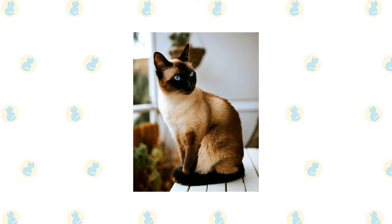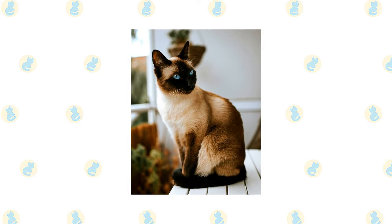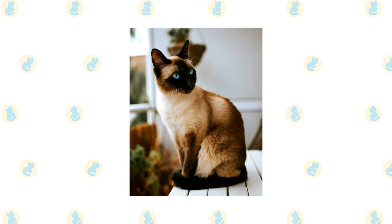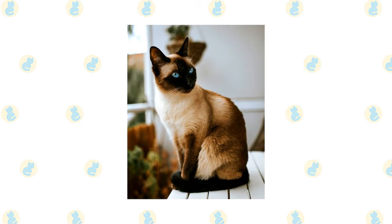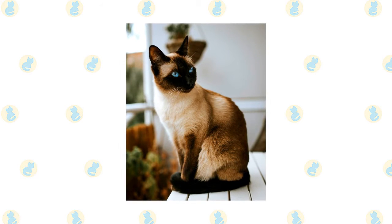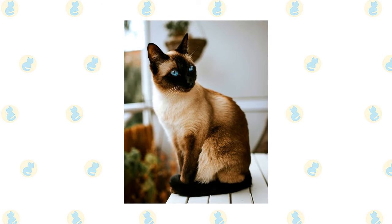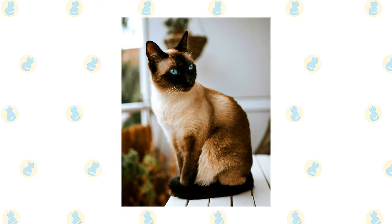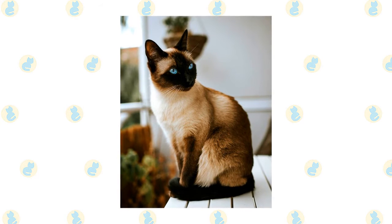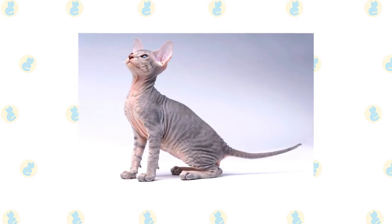At first, only the cats with seal points — a dark brownish black — were shown, but blue, chocolate, and lilac point Siamese were soon developed and accepted in the show ring. Today, Siamese come in many different point colors and patterns including tabby points and smoke points. The Siamese is recognized by all cat associations. The International Cat Association also recognizes the Thai, described as the original form of the native pointed cat of Thailand.